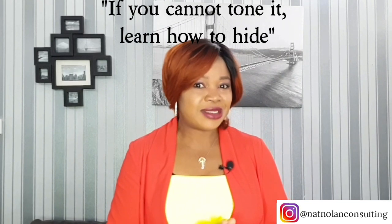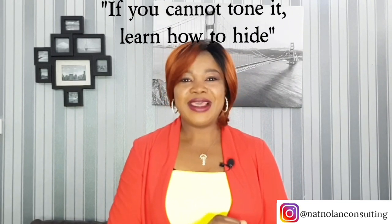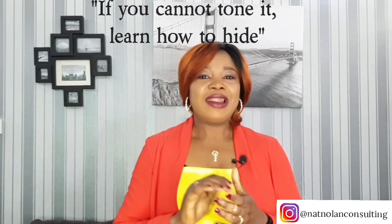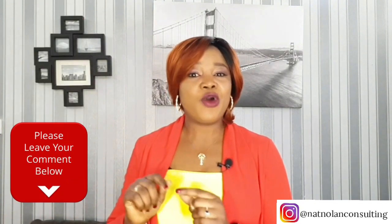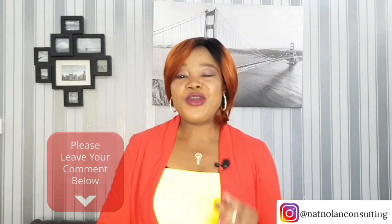And my advice for you ladies: if you cannot tone it, learn how to hide it. That is it for today, ladies, and I thank you for watching this video. I hope you have found this video very useful. I would like to read in the comments what you think about this video, what you find useful, and what maybe you would like to hear more of, so I can keep bringing you tips and tricks that will make you look beautiful and elegant.